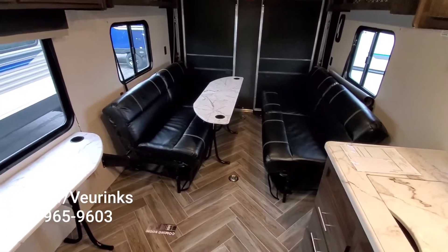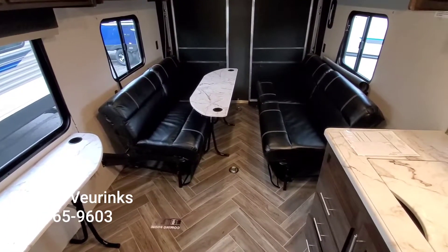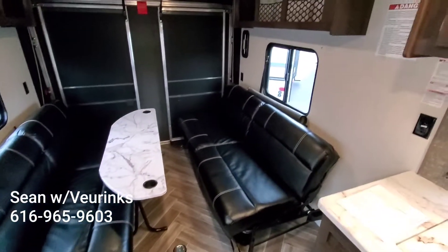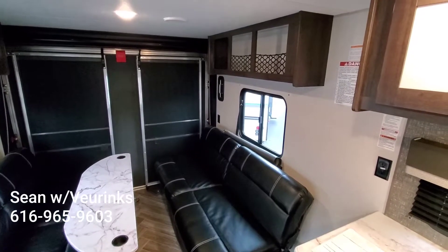I just wanted to shoot you a quick video of the camper. If you guys are like me, you're a visual person, and as soon as I leave I can't remember anything about it. So I just figured I'd give you a quick rundown here.